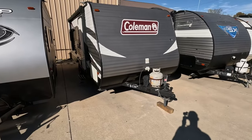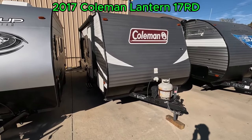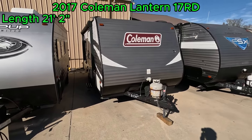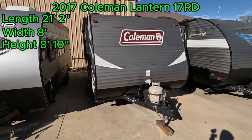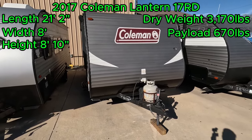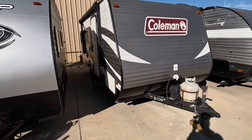Good morning folks, welcome back to Parkway RV. I'm Austin. Today we're looking at this 2017 Coleman Lantern Series 17RD. This travel trailer has a length of 21 feet 2 inches, a width of 8 feet, and a height of 8 feet 10 inches, a dry weight of 3,170 pounds, and a payload capacity of 670. This is an excellent couples travel trailer and I can't wait to show it off to you.